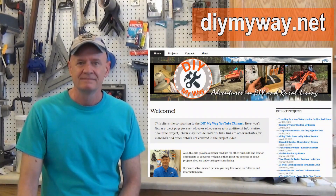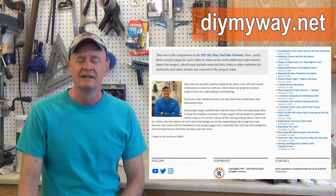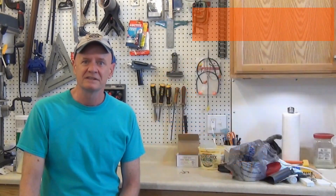The next big piece of news is I have a website that goes along with the YouTube channel — it's DIYMyWay.net, so please check it out. For most every project video I have, there is a corresponding project page that gives additional information I might not cover in the video, and it may also include materials lists. For instance, my most popular video series is the tractor carry-all series, and several people have asked for a materials list — you'll find that on the corresponding page on the website.